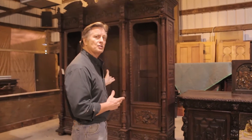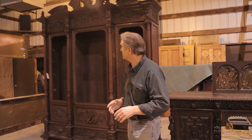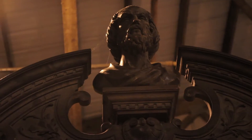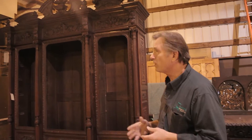This bookcase is one of the most outstanding bookcases I've ever seen in all the years I've worked on antiques. It has every element of carving that you would want. It has the fine arts, music, literature, Socrates carved at the top — 12 foot tall, fit for a mansion. It's just a beautiful piece.